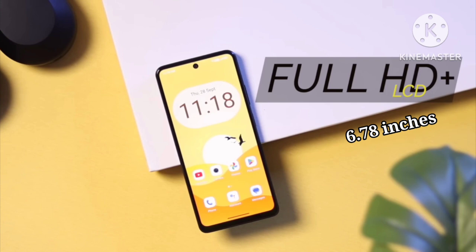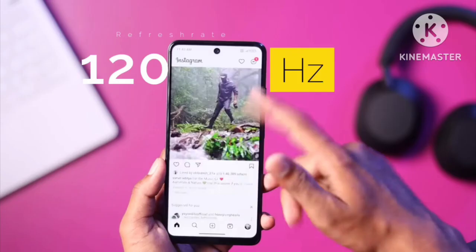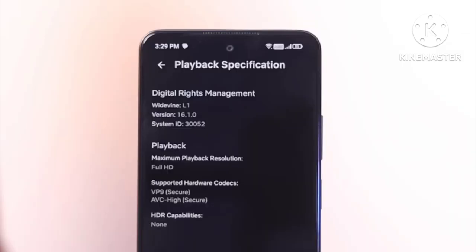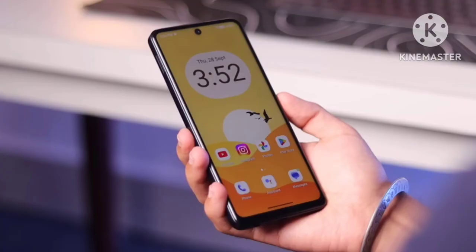The display is a 6.78-inch FHD+ IPS LCD screen with a 120Hz refresh rate. Below 15K, this display is not AMOLED with 5G, but it provides a great experience and supports Widevine L1. The display experience is decent, not bad.